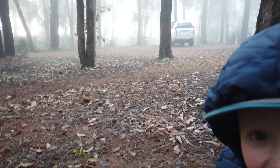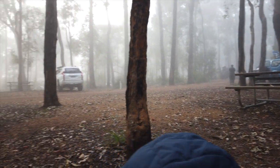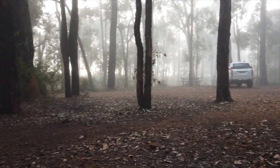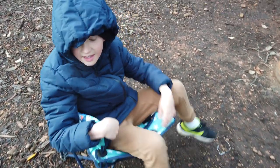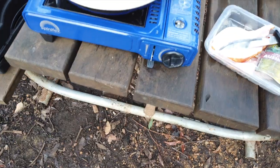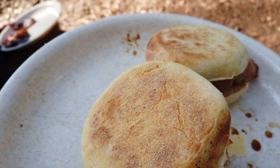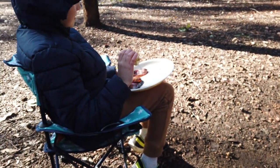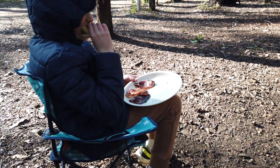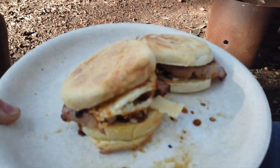Morning Max. It is very foggy this morning. What are you hungry for, Max? Bacon. How's the bacon sandwiches? Good? Mmm. Can't beat bacon and egg in the morning.